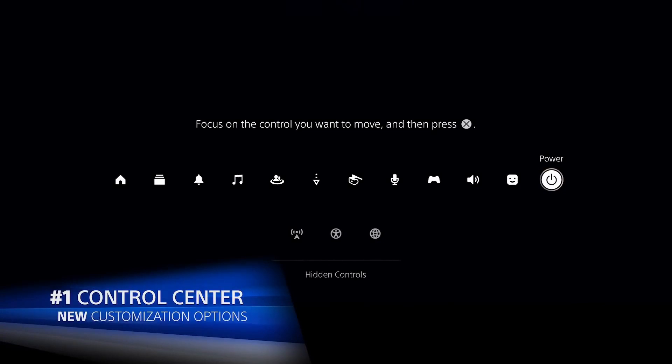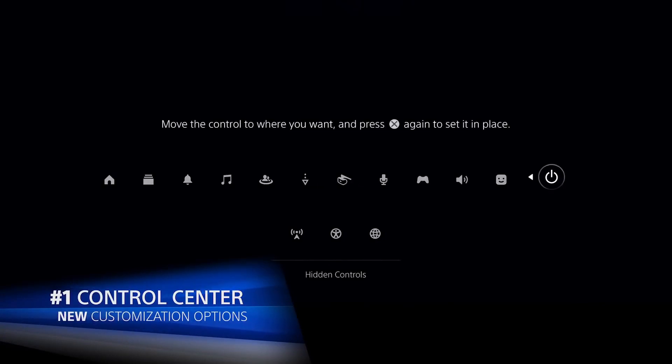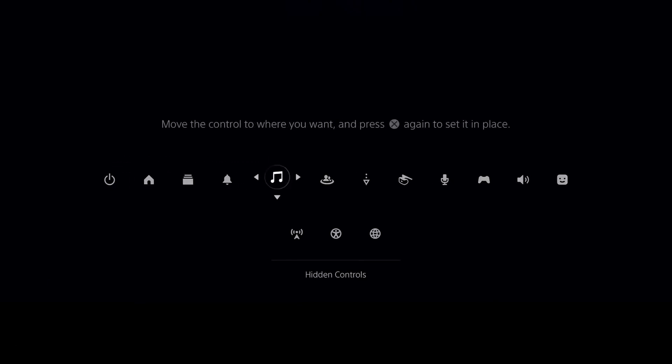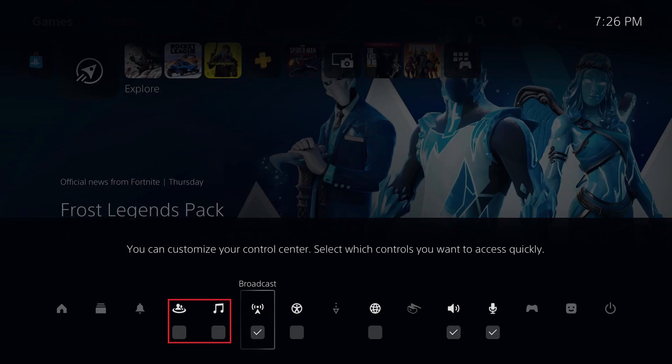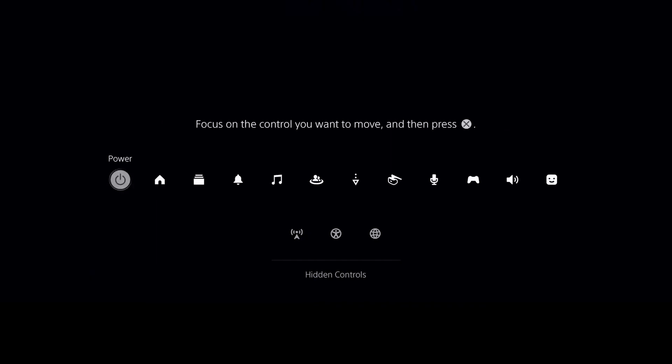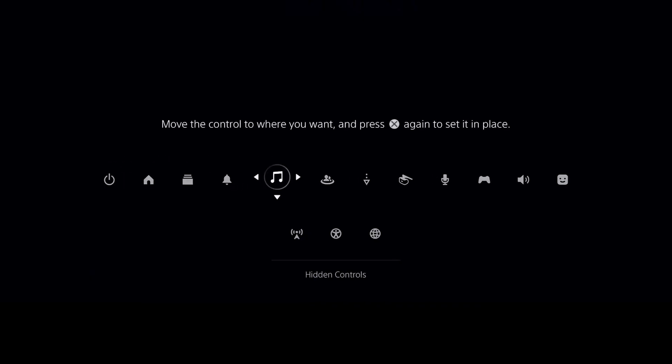Number one: Control Center. You can now customize the Control Center further, even more so than what we currently can do. Currently it's not that really flexible, but this update will now allow us to move the most commonly used items and hide unwanted tabs. Pretty subtle change, but a good update nonetheless.